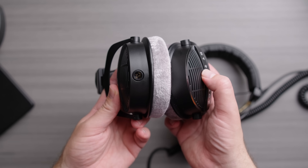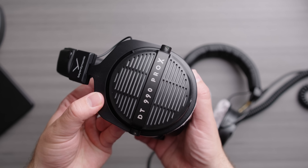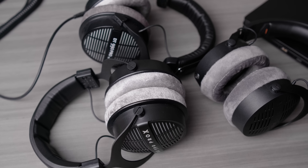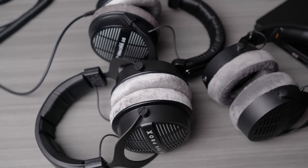The DT990 Pro X does not sound at all like the DT990 Pro. In fact, it sounds a lot closer to the DT900 Pro X, just worse in every way. The Beyerdynamic DT9 lineup is one that is a little bit legendary for being bright. Very bright.